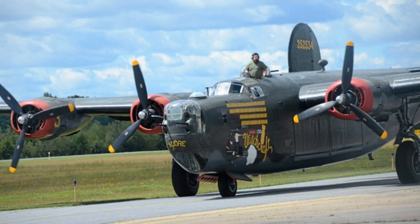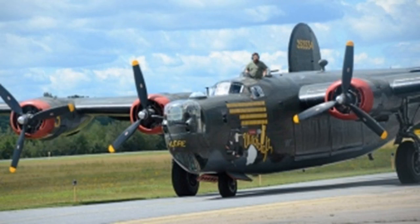The B-25 Liberator taxis around the Hazelton Regional Airport Monday during the Wings of Freedom Tour. The planes will be on display until Wednesday. Shortly after 12 noon, the P-51 Mustang fighter plane is the first to fly over the Hazelton Regional Airport Monday as part of the Wings of Freedom Tour.